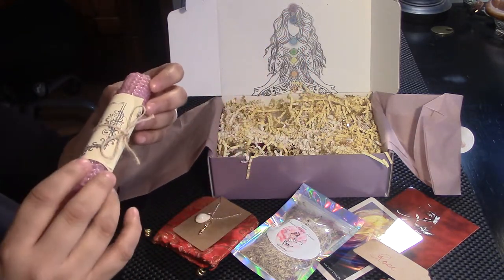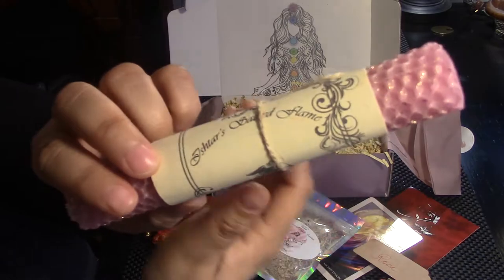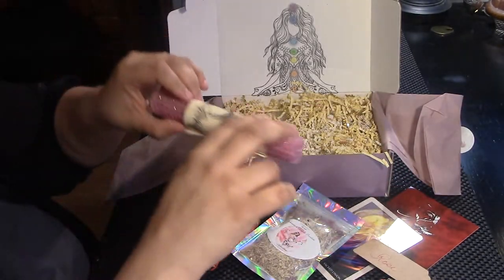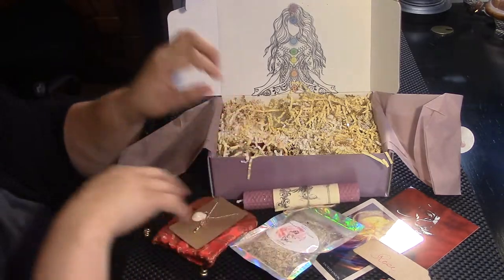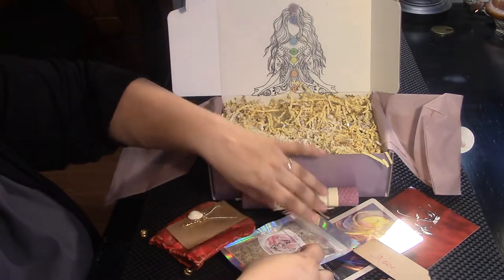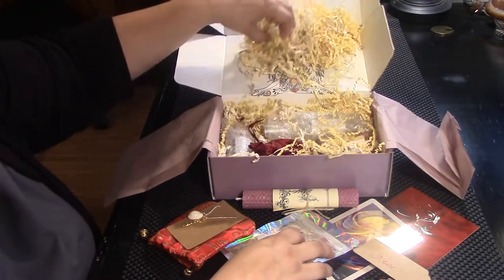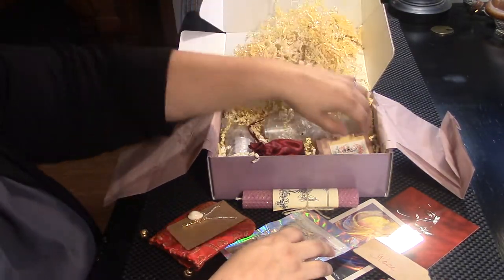Wow. Ishtar's sacred flame. Beautiful. Ooh, it's sparkly and it smells amazing. Wow, I love this. Cool.